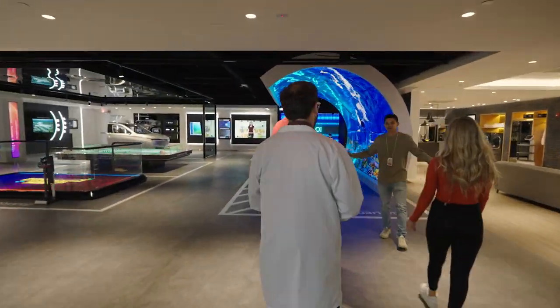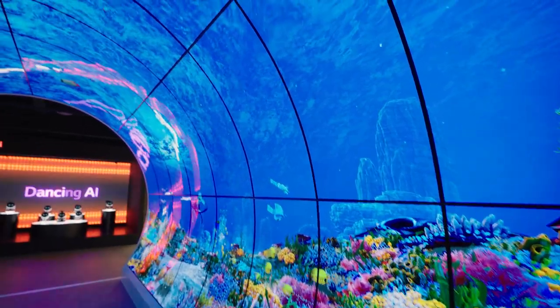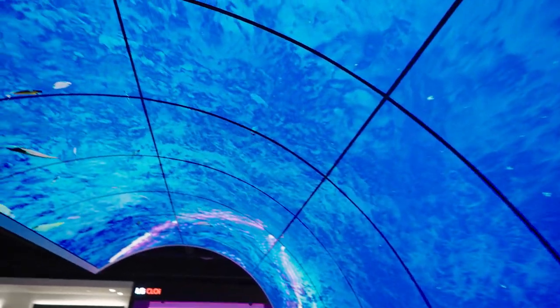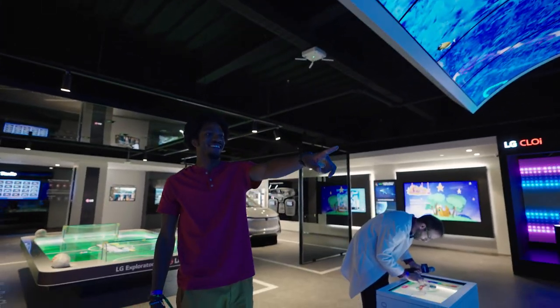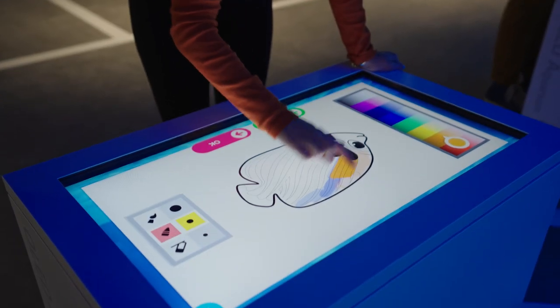When entering, you can't miss the massive tidal wave of curved LG monitors. In the center of the room, this 4x8 mountain of displays not only takes you under the sea, it allows you to populate the depths with your own custom fishy creations. We released nothing but cuties.